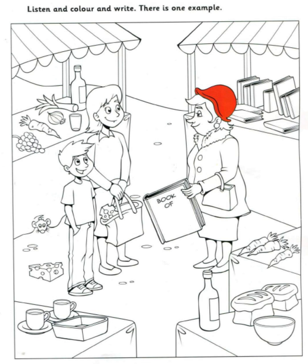Now you listen and colour and write. One. Can I colour something different now? Yes. Would you like to colour the bottle? The one next to the bread? OK. Please colour that bottle green. That's a nice idea.